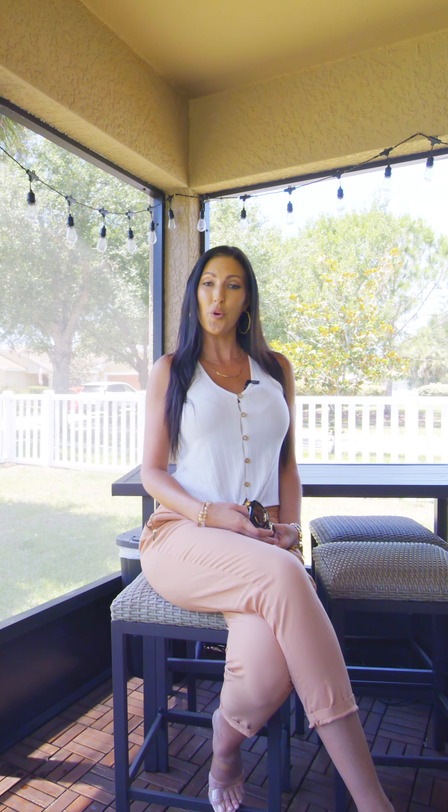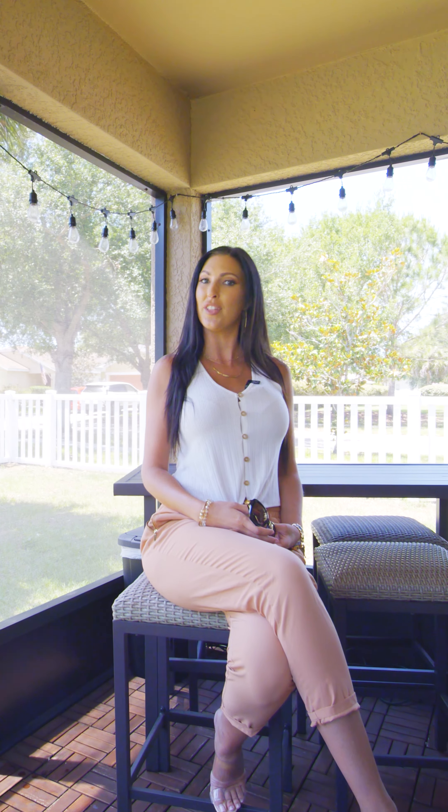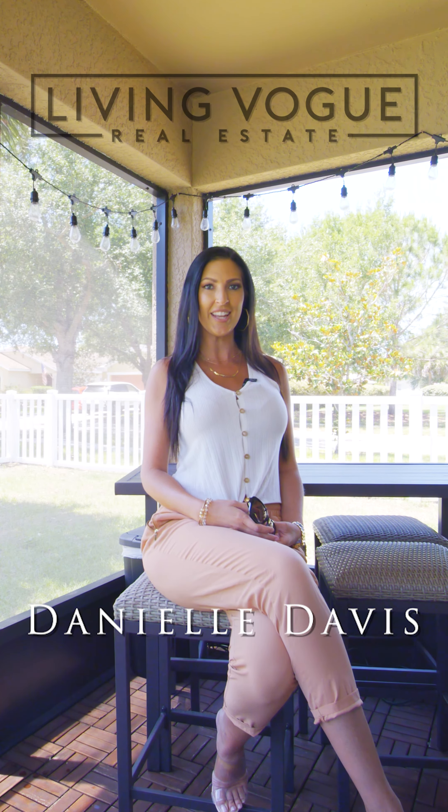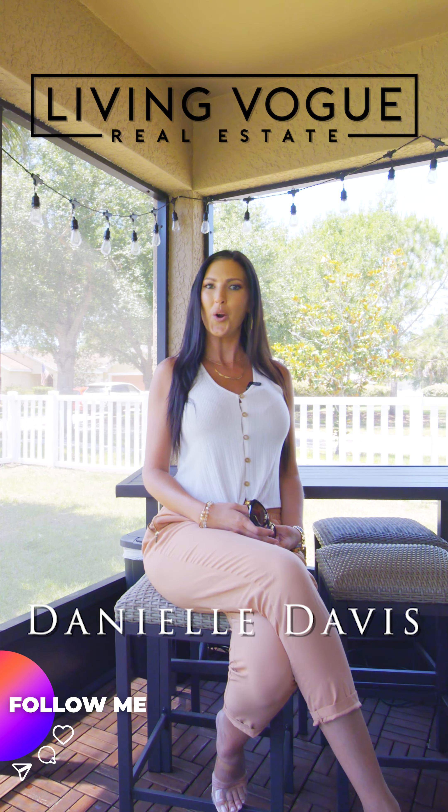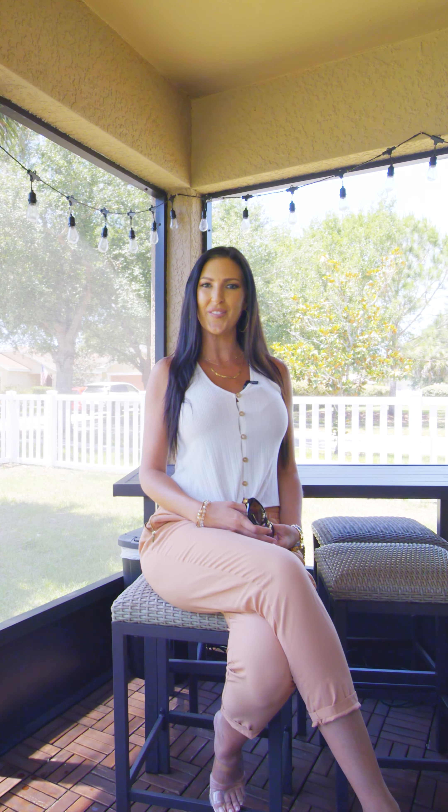This home is perfect for a starter family or if you're looking to downsize. If you love this home and you want more information, you can reach me at danielle@livingvogue.com or 813-526-5002.